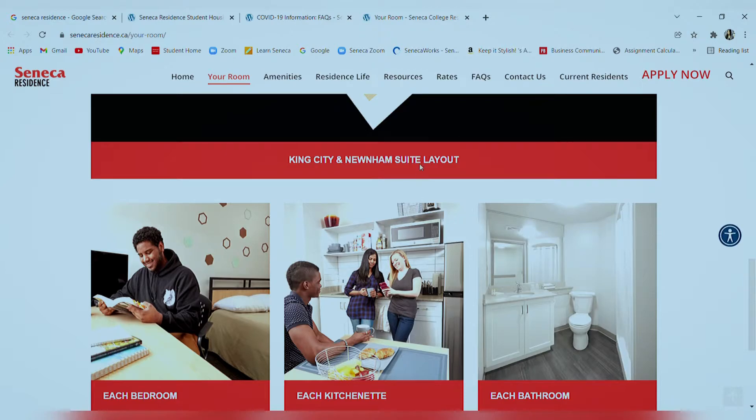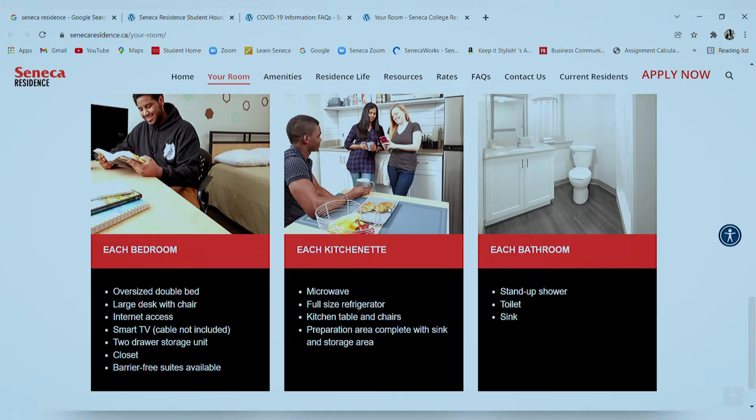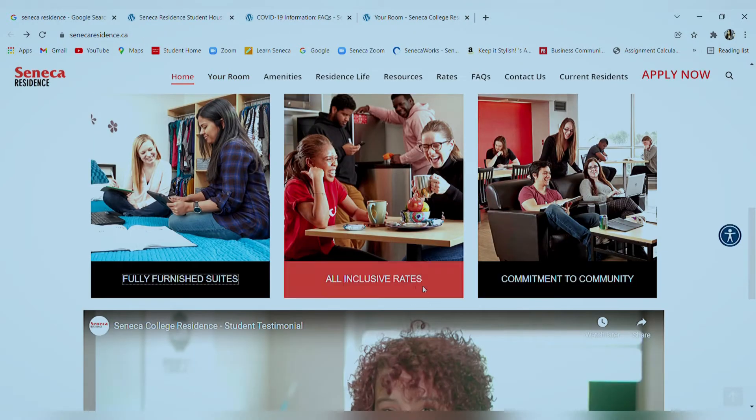As mentioned, residences are on the King Campus and the Newnham Campus. You'll find details of all the rooms, the kitchenette, and the bathroom listed on that page — go through it in detail and check your preferences. Next we come to the all-inclusive rates section.